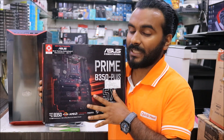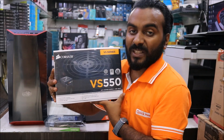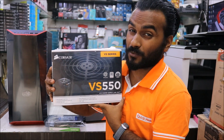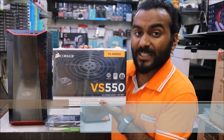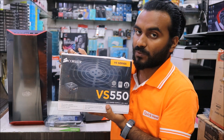Yes, this PC is going to be shipped to Punjab — one of my subscribers has requested this build. For the PSU, a 450W power supply is more than enough, but I'm going with the Corsair VS550 as my subscriber requested 550W. It's 80 Plus rated and I'm charging 3,000 rupees; Amazon sells it for approximately 3,300 rupees.